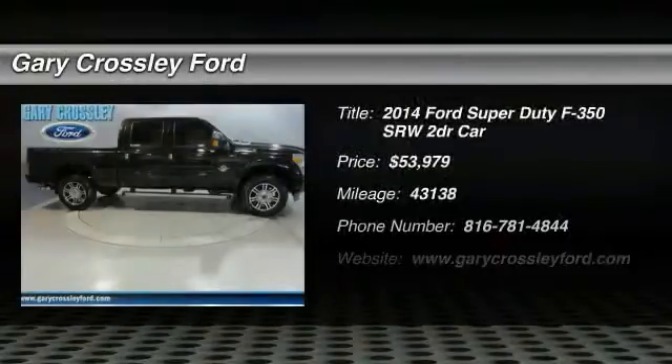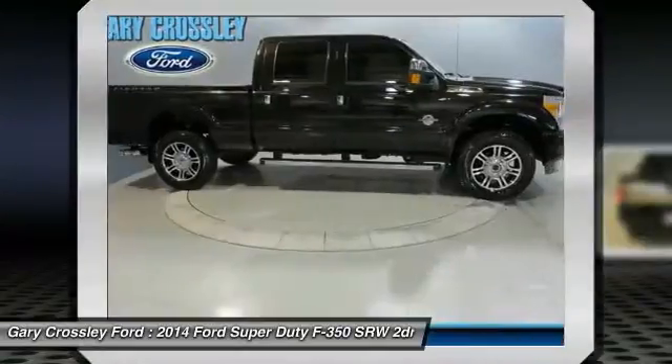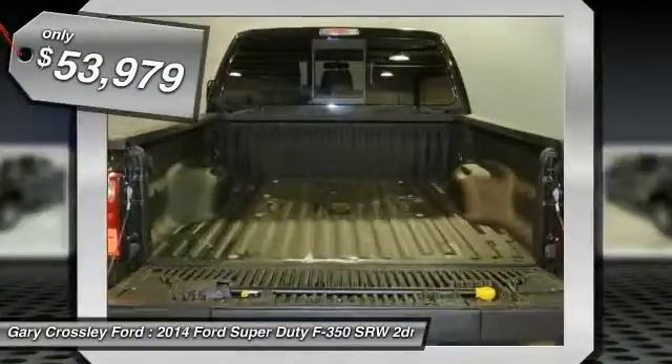The 2014 Ford F-350 Super Duty. Head-to-head fuel efficiency. Head-to-head towing. Head-to-head torque. Ford F-350 Super Duty, and is priced below $55,000.